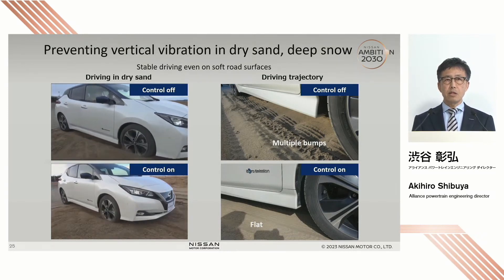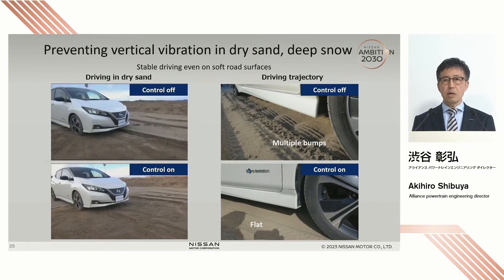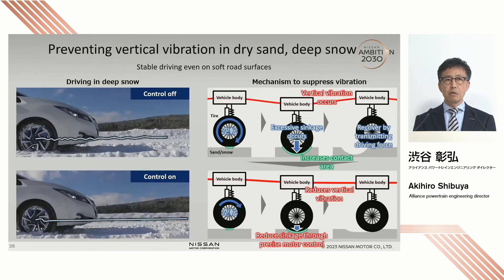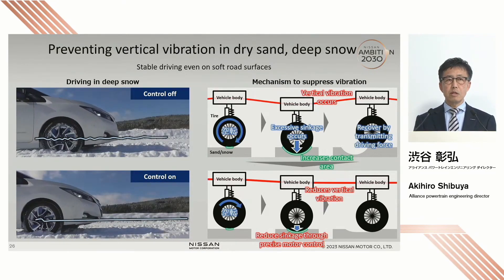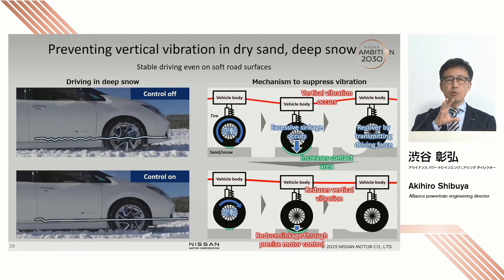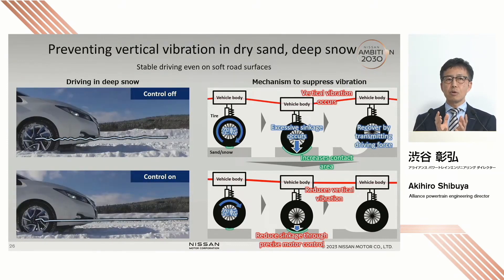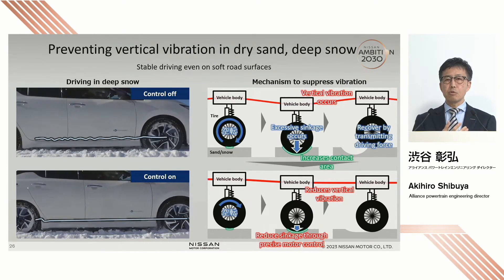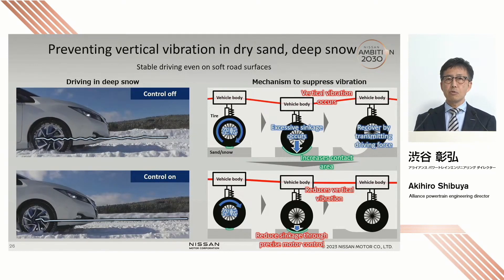When you look at the photo on the right, you can see that the surface of the sand is flat even after the vehicle with the control technology passes. But for the one without the control technology, you see gaps on the surface of the sand. In the case of deep snow without the control technology, the car is shaking up and down. With control technology, the car drives smoothly without vibration. Without the control, the tire is digging a hole in the road. When the tires rotate in deep snow, when the contact area between the tires and ground grows bigger, driving force is transmitted and the car gets out of the hole — this repeats and causes vertical vibration.